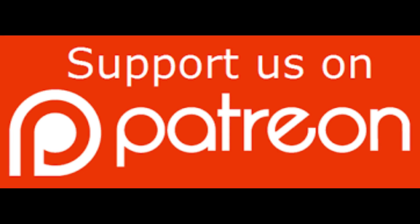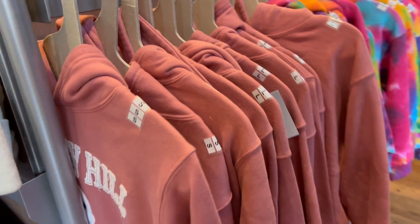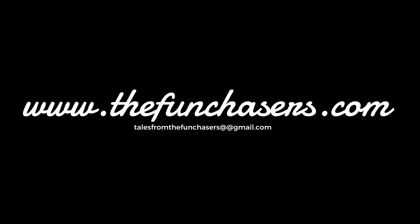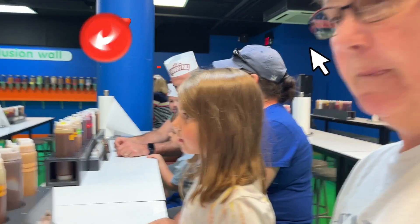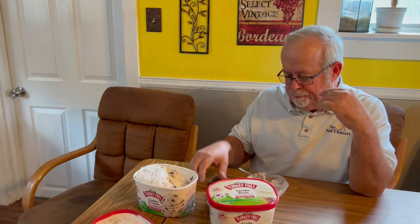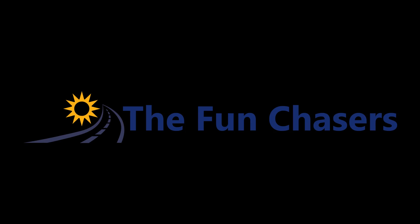We had a couple bloopers when we shot this video, and for as little as three dollars a month you can see those bloopers and other exclusive content when you join our family on Patreon — we'll leave the link in the description below. Be sure to wander on over to our new website at www.thefunchasers.com. And if we could ask one more little tiny thing, could you please share this video? It really helps the algorithm find us. We'll see you next time.